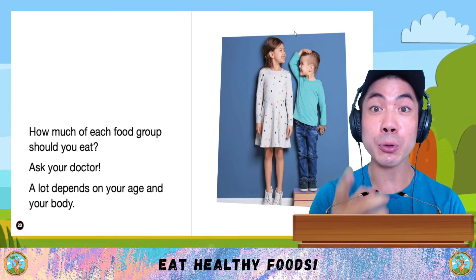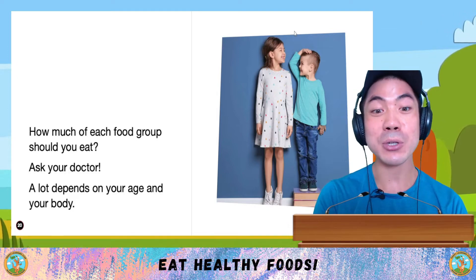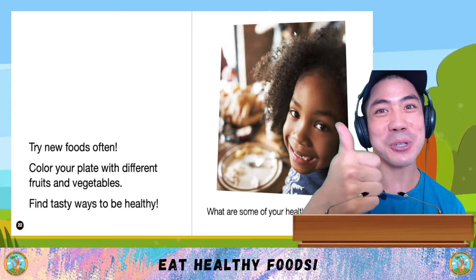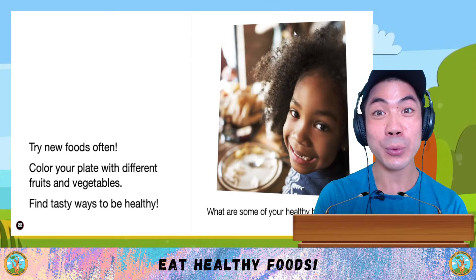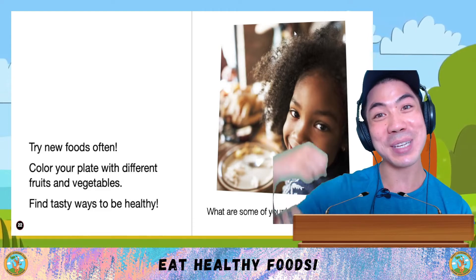Now that we've learned about the five different food groups, how much of each food group should you eat? Ask your doctor, because a lot depends on your age and body. And finally, try new foods often. Colour your plate with different fruits and vegetables. Find tasty ways to be healthy.